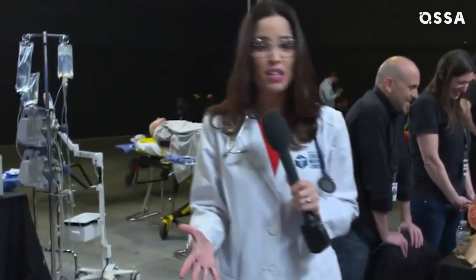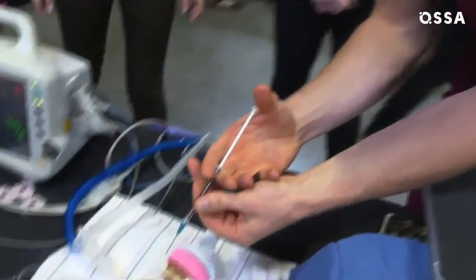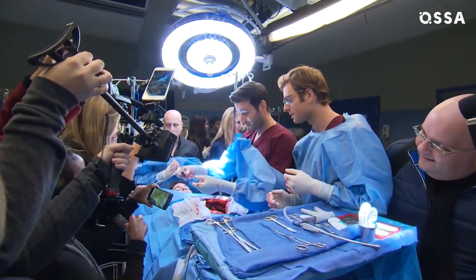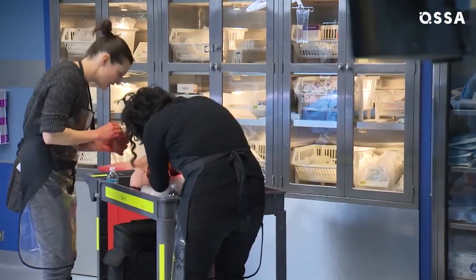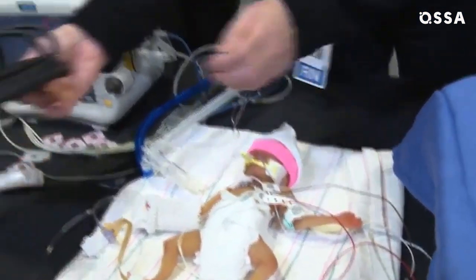If you think that the surgery scenes in Chicago Med are all too real, that's because many of the tools are — and it's really expensive. They use actual tools to operate on prosthetics to make everything look as real as possible. An actor lies underneath a prosthetic torso created by a special effects team, and some of these prosthetics look a little too real.